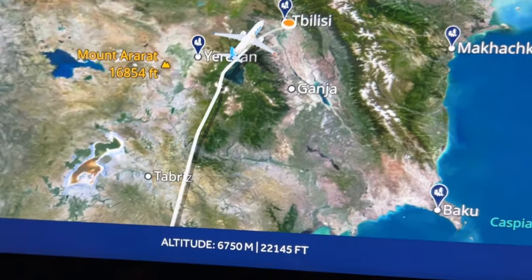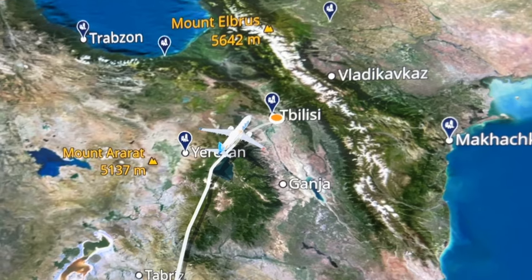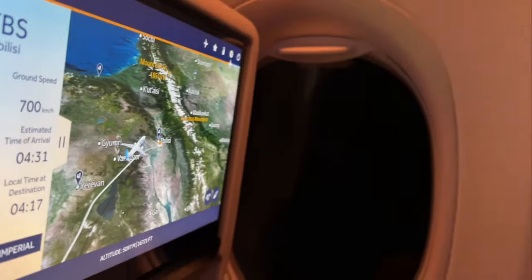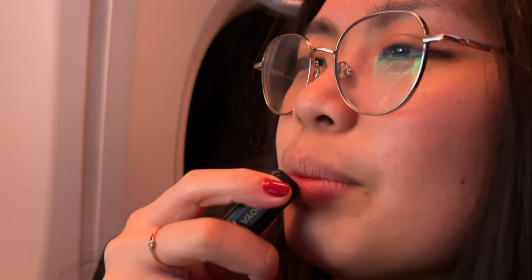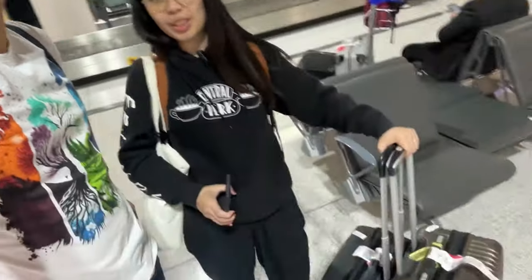It's now 4:13 in the morning and we're about to land. Good morning! We are now here at the Tbilisi airport and we just got our luggage. We're just going to contact our driver and go outside. We are now in the car and we're going to travel for about 20 minutes to our hotel.